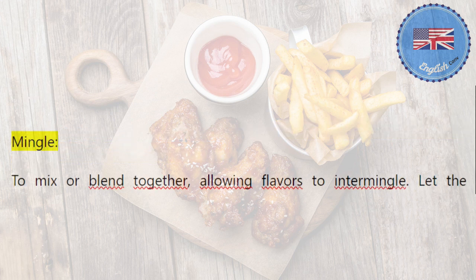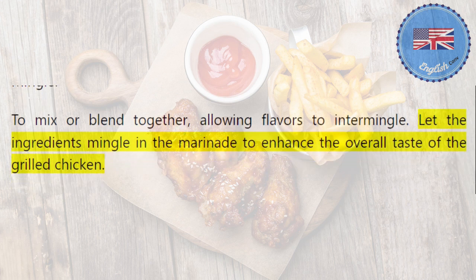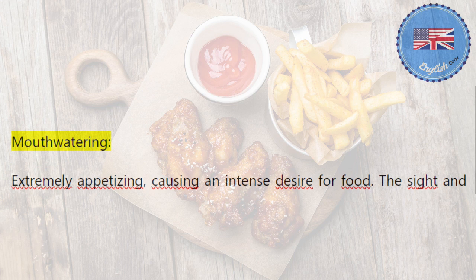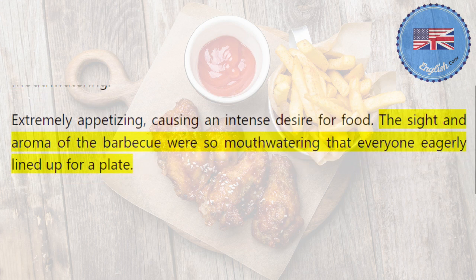Mingle: to mix or blend together, allowing flavors to intermingle. Let the ingredients mingle in the marinade to enhance the overall taste of the grilled chicken. Mouth-watering: extremely appetizing, causing an intense desire for food. The sight and aroma of the barbecue were so mouth-watering that everyone eagerly lined up for a plate.